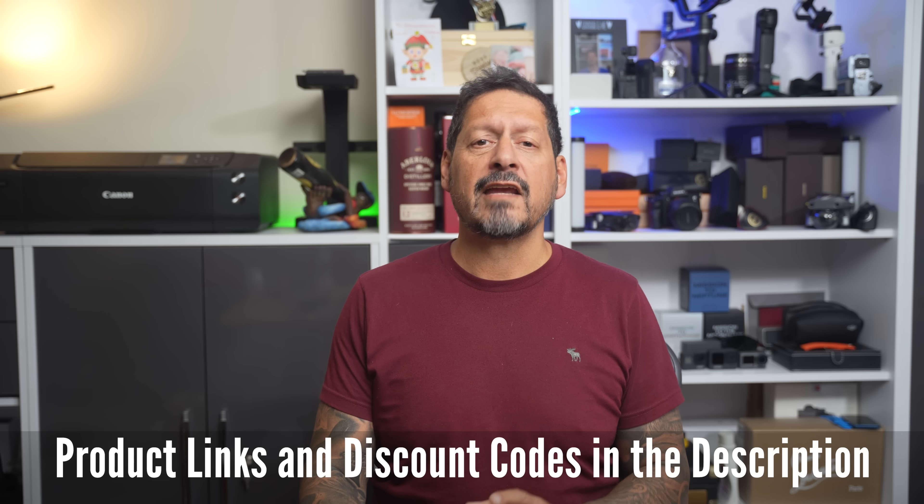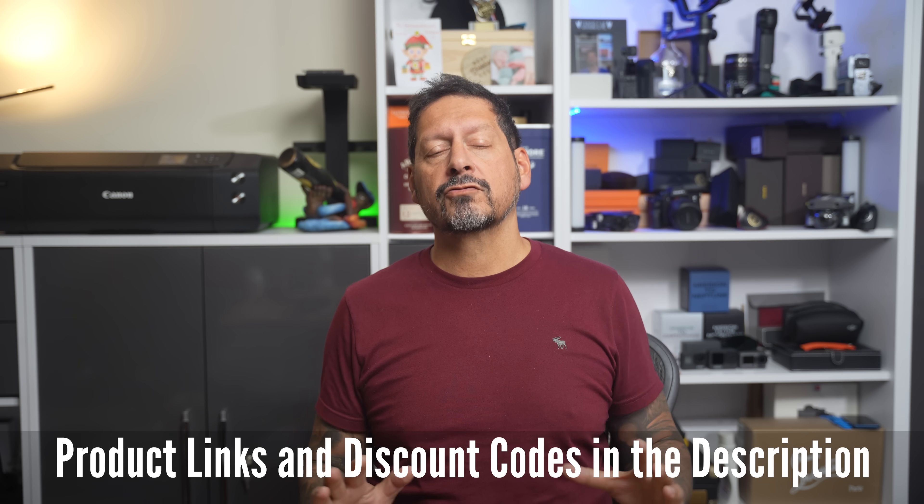I'll leave any product links and any further discount codes in the description. And if you have any comments or questions, then please leave them below. If you like the video, please give it a thumbs up — it really does make a difference. And if you'd like to see more of my content, please subscribe and click on the bell icon so you can be notified of new videos. Thanks to you guys for watching, and thanks to AI Arty for sending me this very cool and capable software to review. I'm Dave with Seeing Through a Lens and I will see you next time.